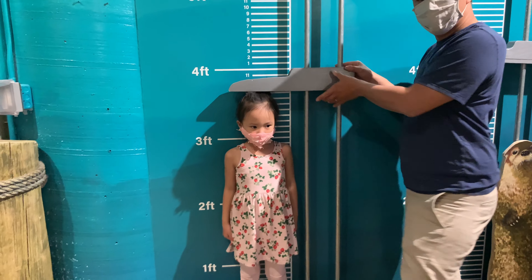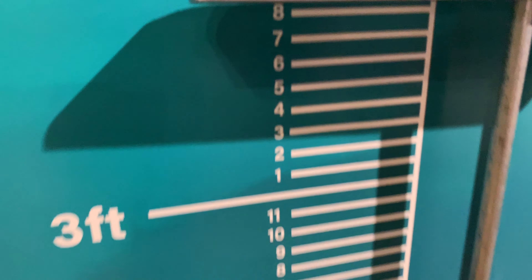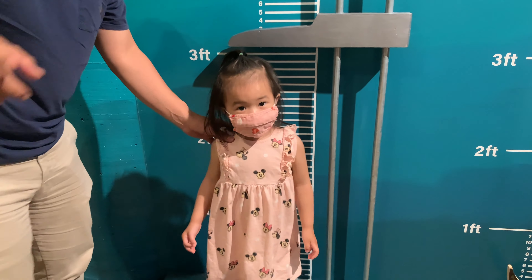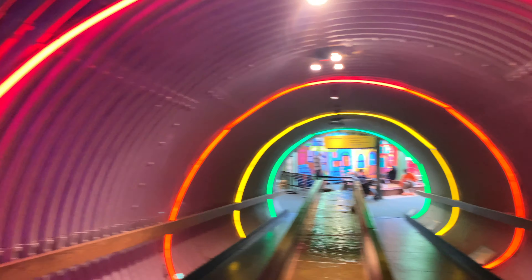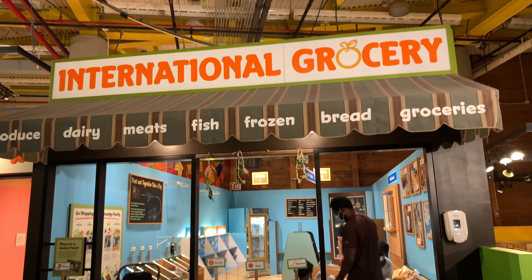I'm three feet eight. And I'm three feet one. Here are a few floors you can explore.